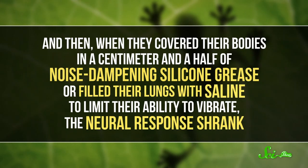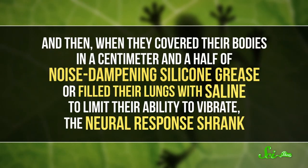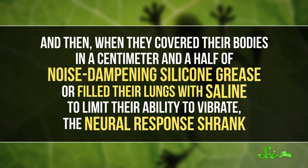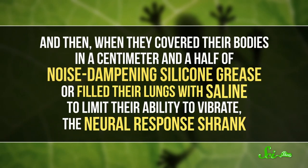And when they covered the frogs' bodies in a centimeter and a half of noise-dampening silicone grease, or filled their lungs with saline to limit their ability to vibrate, the neural response shrank. So it was clear that the sound had to vibrate the lungs for the frogs to hear. Researchers actually think that this kind of body hearing is how the very first amphibians might have listened to the world around them, before the tympanic membrane even evolved.